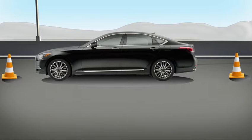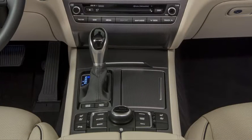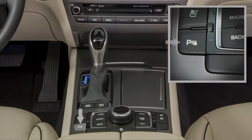The rear sonar can sense objects within about 40 inches of the rear bumper and comes on automatically when the transmission is shifted into reverse. The front sonar can sense objects within about 30 inches of the front bumper; however, the driver must activate the system each time it is needed using this switch on the center console.